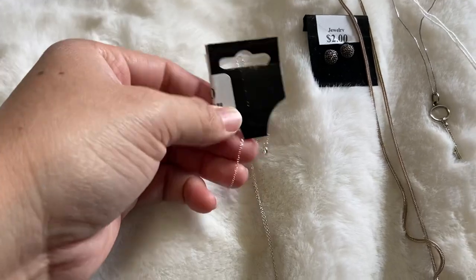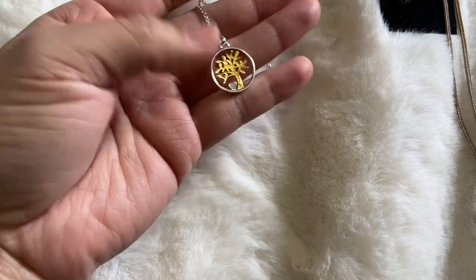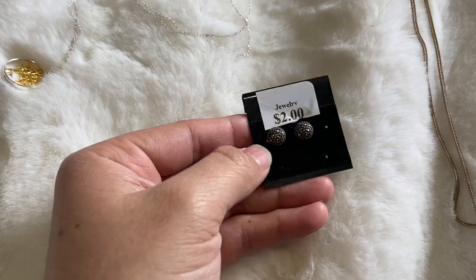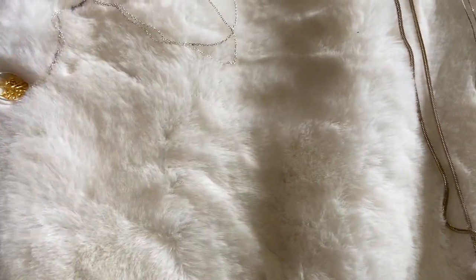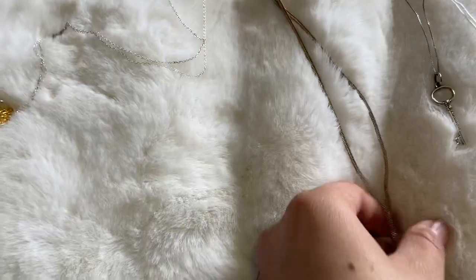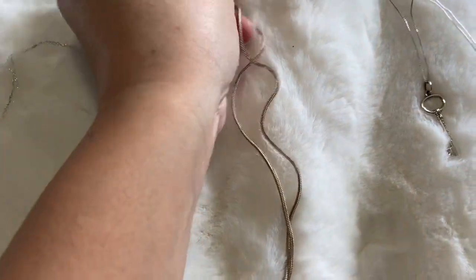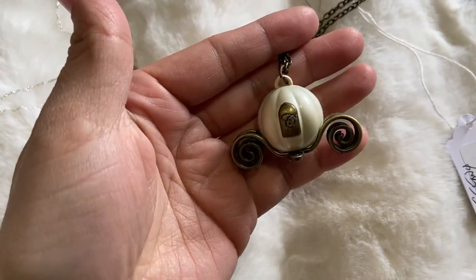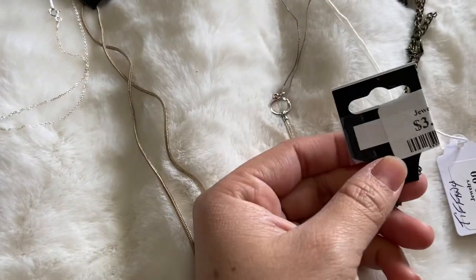Necklace-wise I got a few. This one was two dollars — it's a sterling tree necklace with a little heart. I also got sterling and marcasite earrings, I think that was one of the half-off ones. Five dollars for this rope-style non-sterling necklace. And I found this Cinderella carriage necklace — I don't know who made it but it was interesting, three bucks.